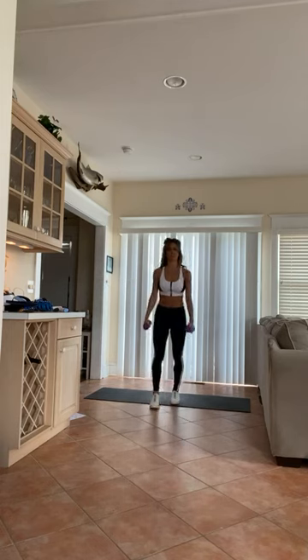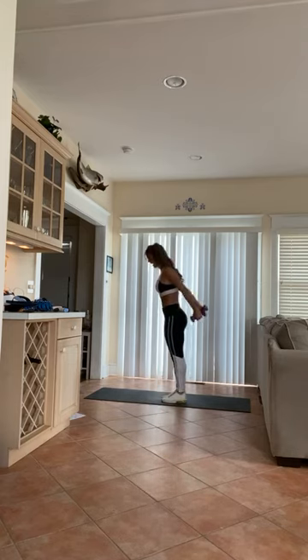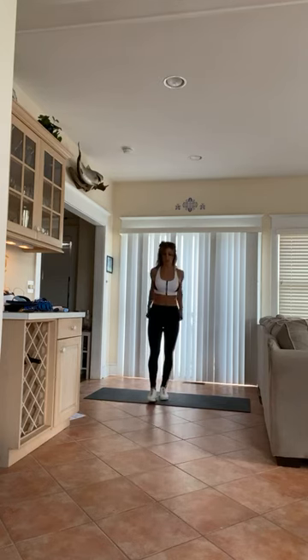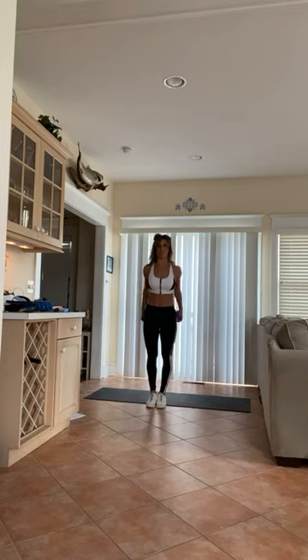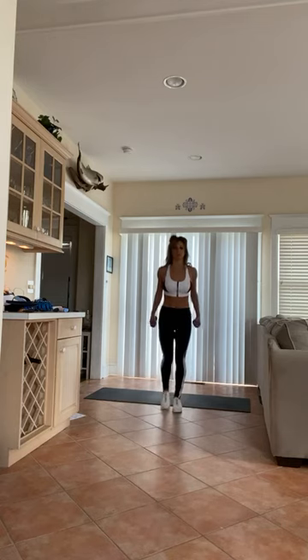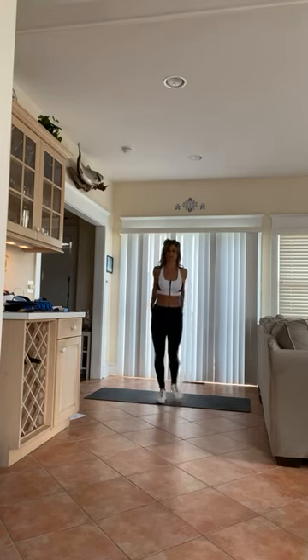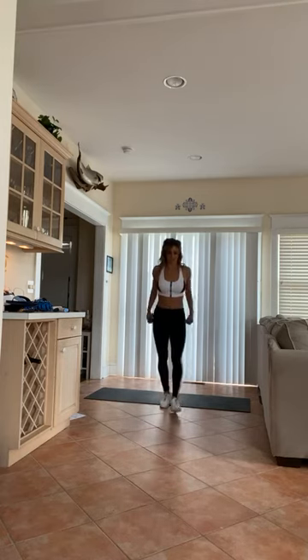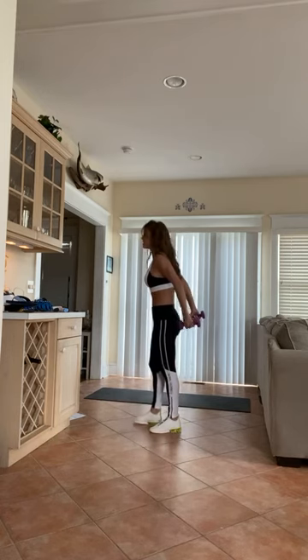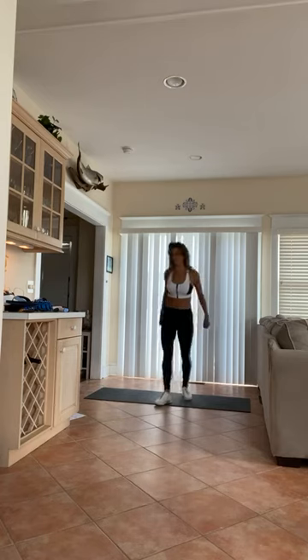Now we're going to work the triceps. Arms straight back and down, straight back and down — back and back. Try to keep your body nice and square. Now we're going to pulse it up, up, up. Arms are straight. Now pulse your arms together — you're trying to touch the palms of your hands together. And one, let it relax.